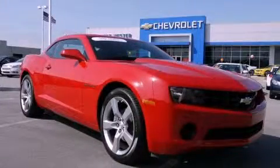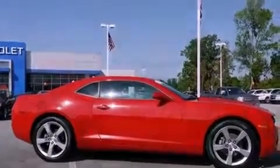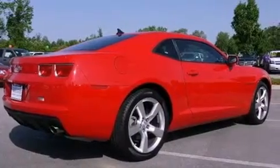This is a certified pre-owned 2010 Chevrolet Camaro — for when A to B is not so straightforward. It features a 3.6-liter 6-cylinder engine and a 6-speed automatic transmission.